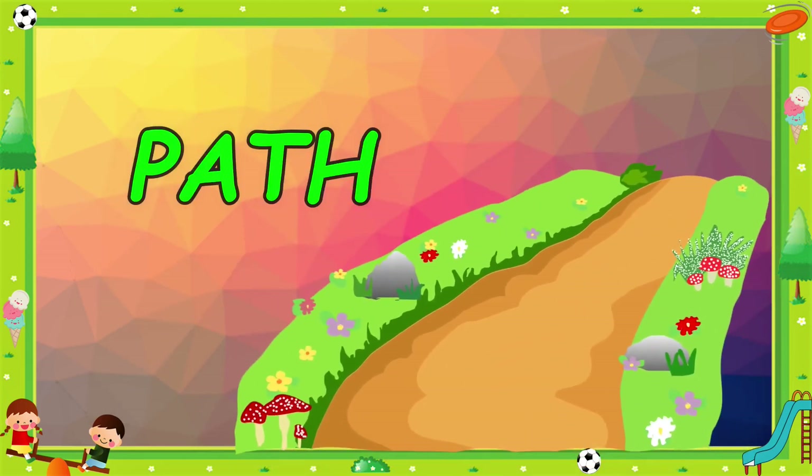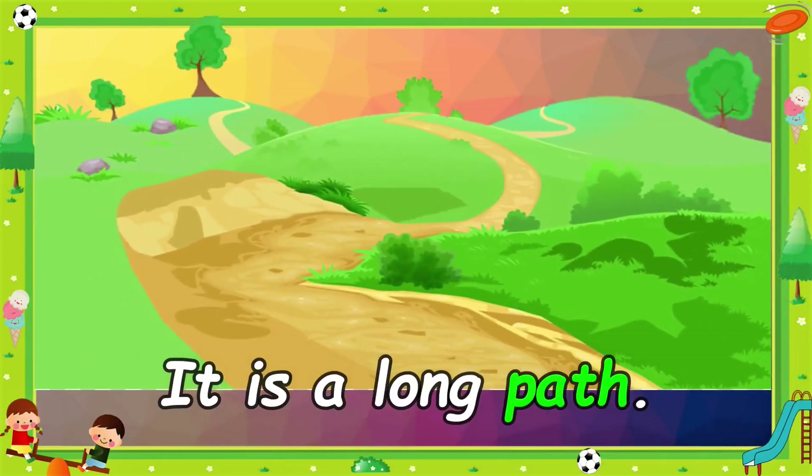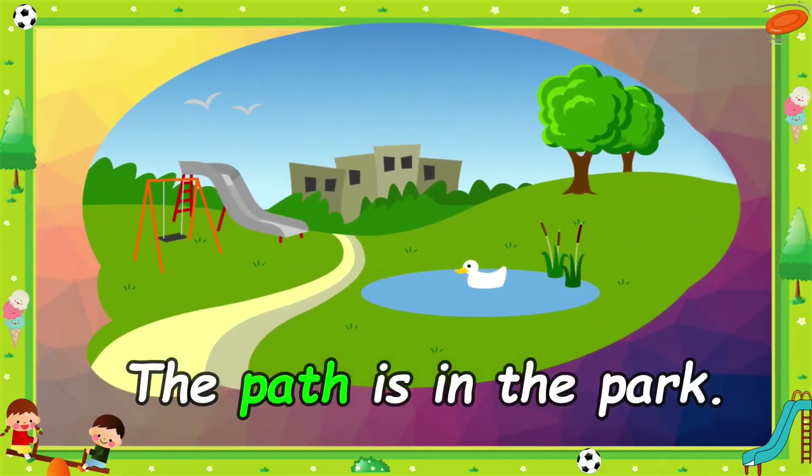Path. It is a long path. The path is in the park.